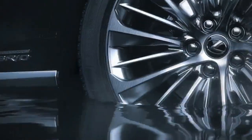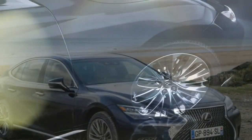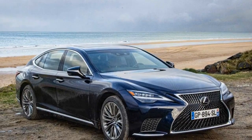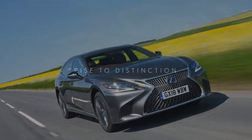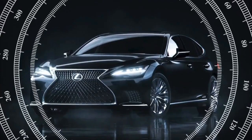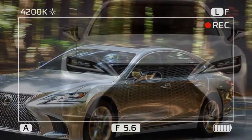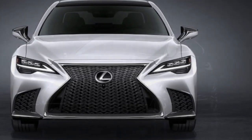Step inside the LS 500H and you're enveloped in a luxurious cabin crafted with high-quality materials. Supportive seats and an abundance of legroom ensure utmost comfort for both driver and passengers. The focus here is on quiet, with the car excelling at isolating you from road noise. Lexus equips the LS 500H with all the expected safety and driver assistance features, and the infotainment system leans towards user-friendliness over excessive bells and whistles — a welcome change for those seeking a less distracting driving experience. However, some reviewers mentioned that the optional Teammate semi-autonomous driving system lags behind competitors' offerings.